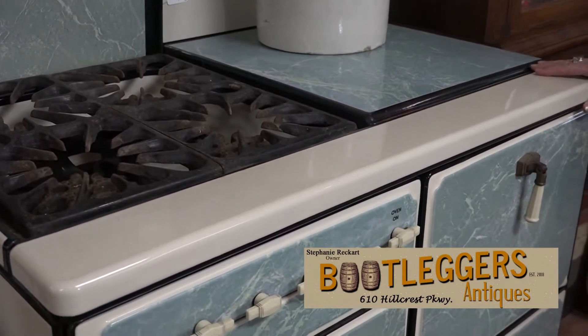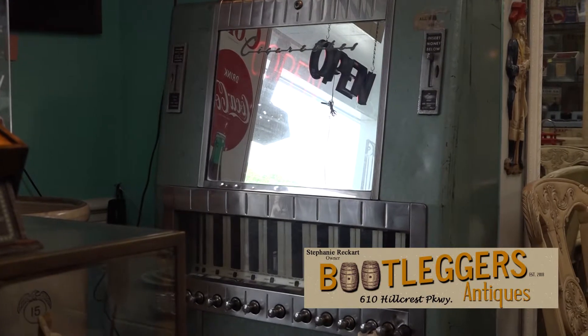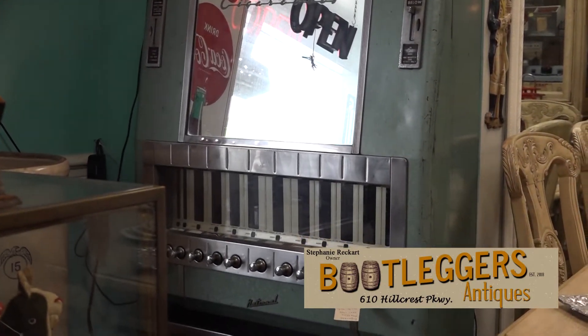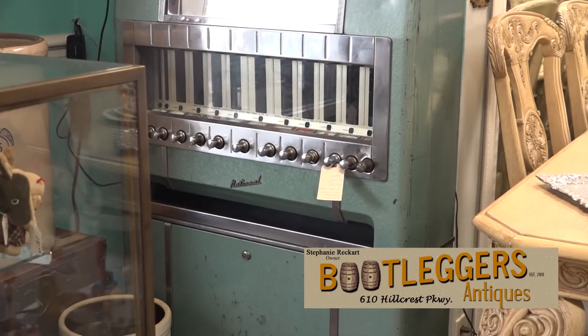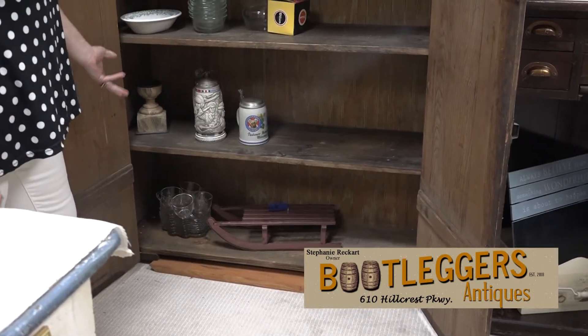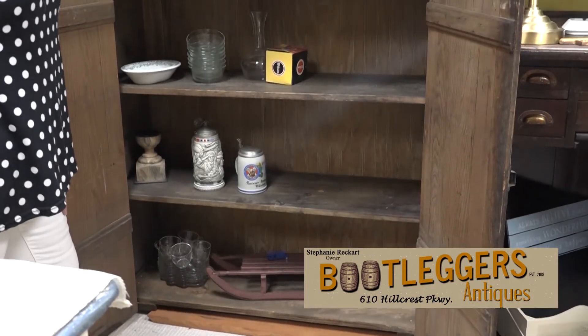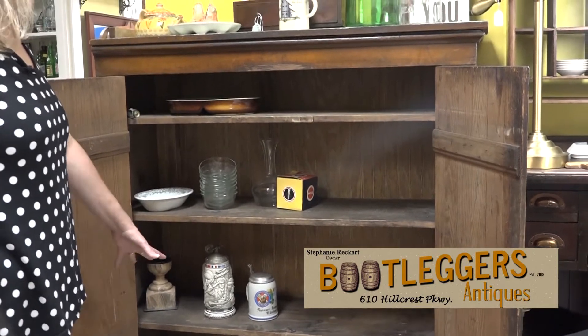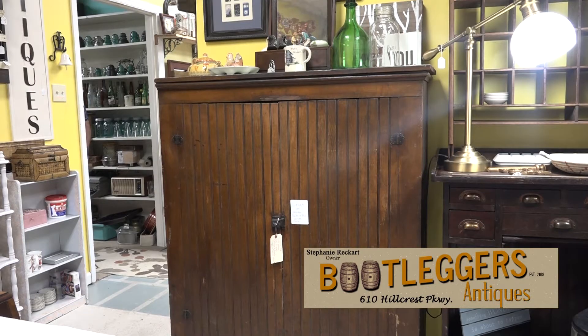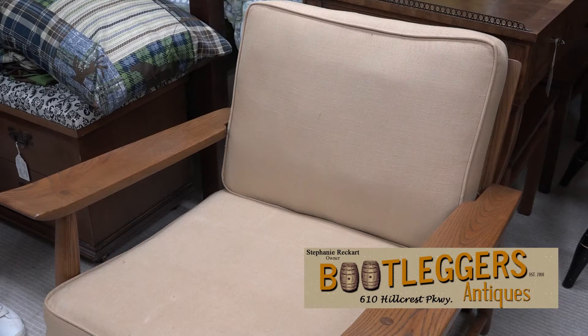That's a working cigarette machine — it still works. You could actually put it in your man cave, restock it, and get a pack of cigarettes for 40 cents. It still has the original key, everything. This is an older piece that came out of an older home in Savannah — it's an old jelly cupboard. Everything's all original, nothing's ever been redone to it. I've only seen a few of these in the years I've been dealing in antiques. I have the original paint, everything.